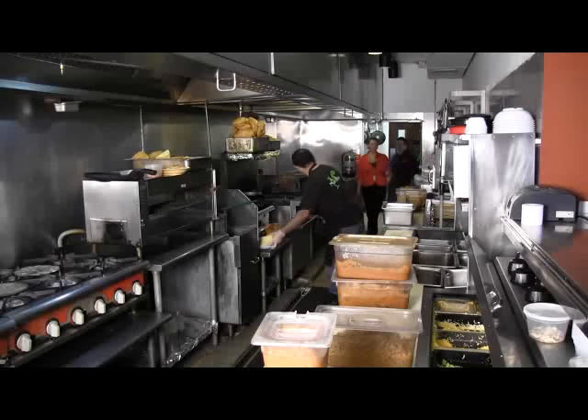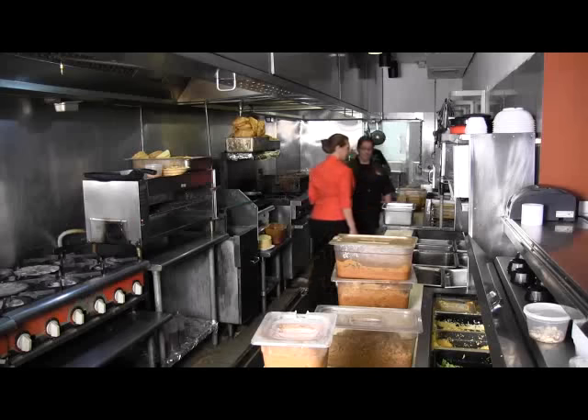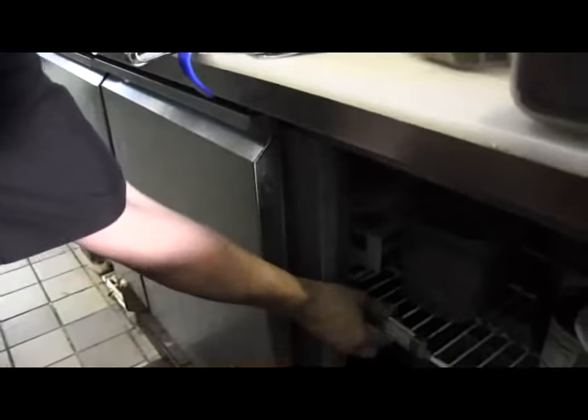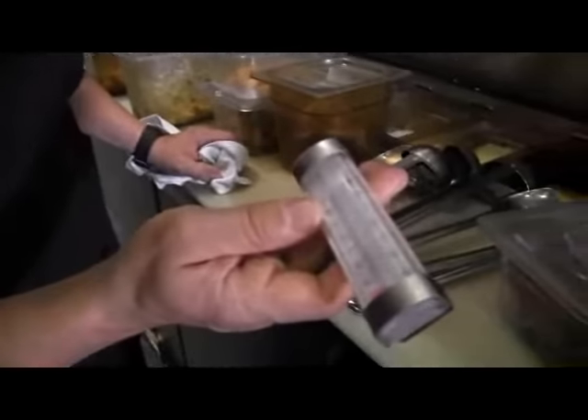Good morning. So we want to check the temperatures in the cooler. Pull this out and it's registered. You're good — you're at 40 degrees. 41 degrees is the requirement.